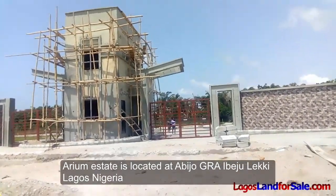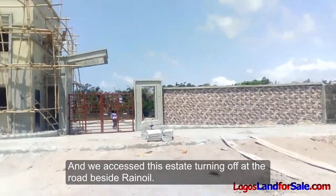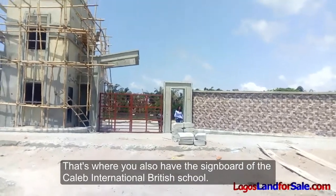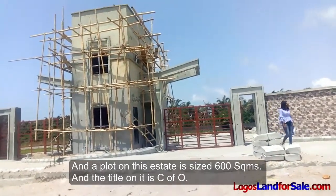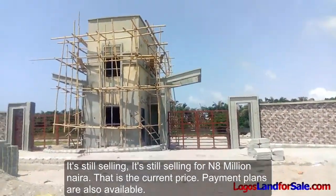We access this estate turning off at the road beside Rain Oil — that's where you also have the signboard of Caleb International British School. A plot on this estate is sized 600 square meters, and the title on it is C of O. It's still selling for 8 million naira — that is the current price.